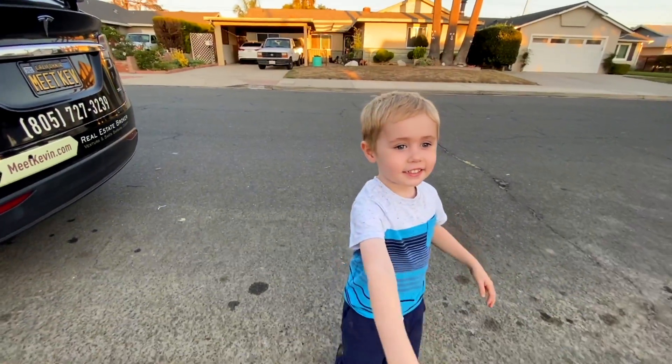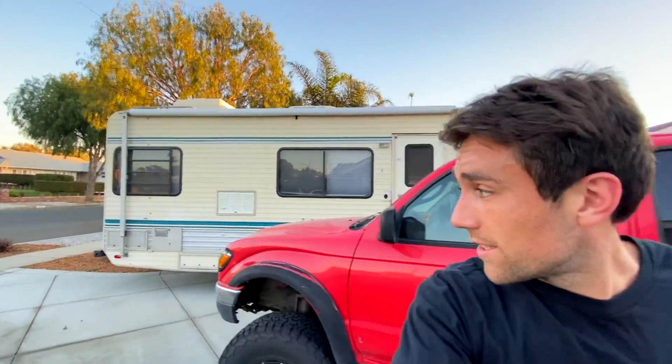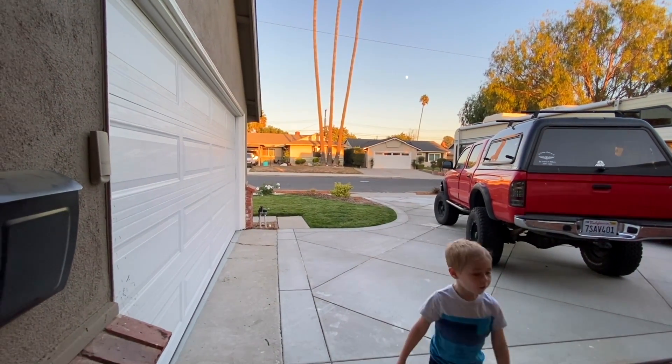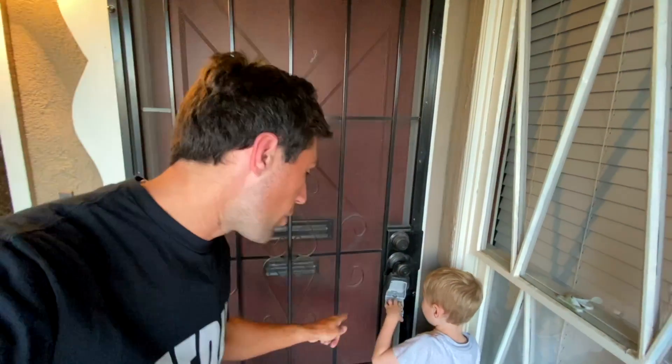Do you remember this house? Let's see how this update is going. Quick pro tip: when you open a lockbox, always scramble the code — even if you think it's just you out here — because somebody can see you go inside, walk up from the sidewalk really quick, grab the combo, and then they've got the combo and can come back at night and take stuff.